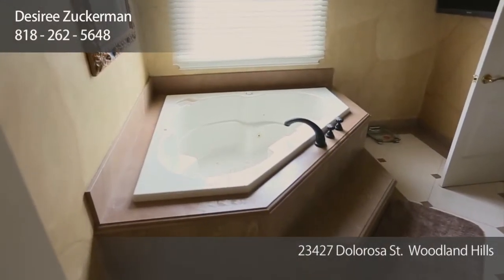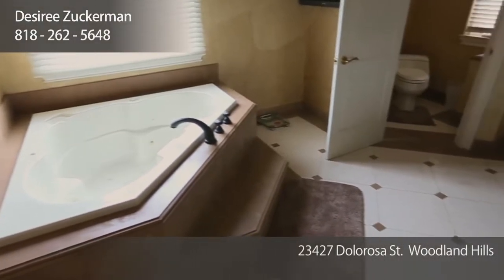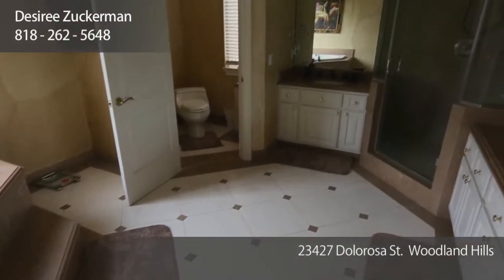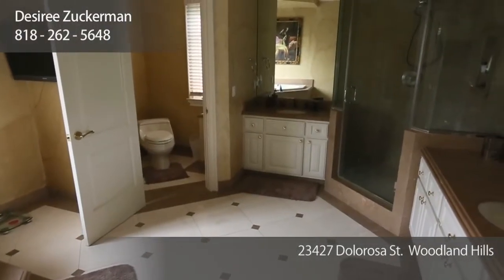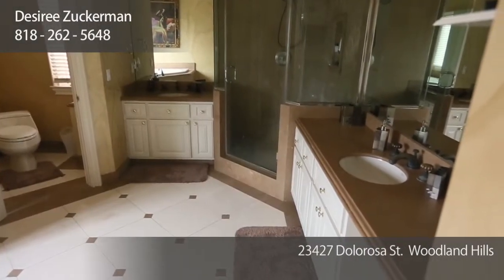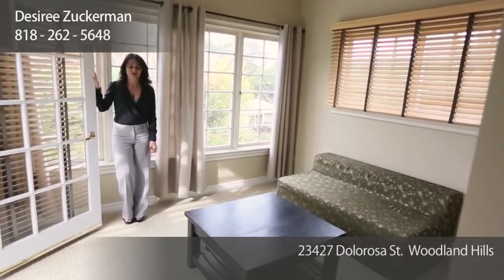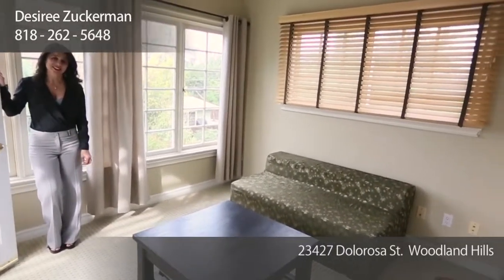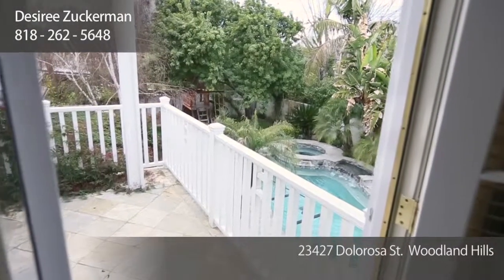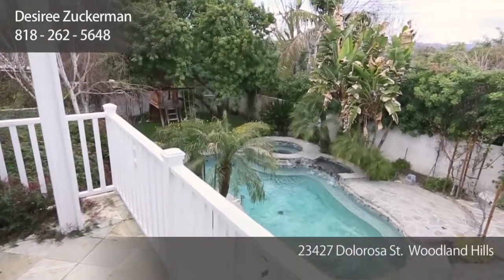The master suite features a private master bathroom with an oversized step-up jacuzzi tub, beautiful stone floor, a steam shower, and his and her vanities. The master bedroom sitting area features a fireplace — very romantic — and French doors that lead out to a large balcony overlooking the beautiful lush backyard.